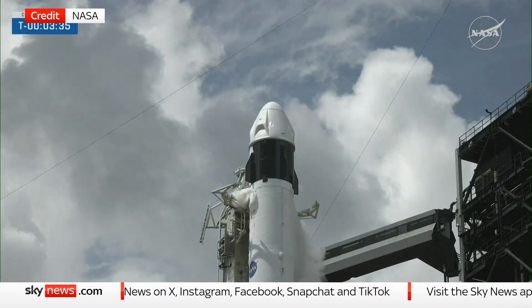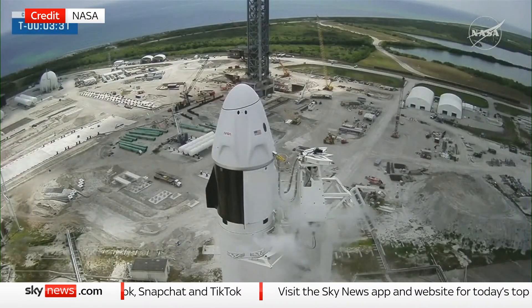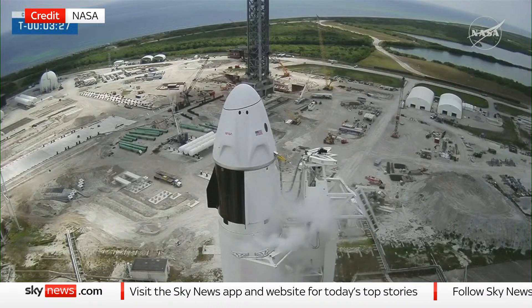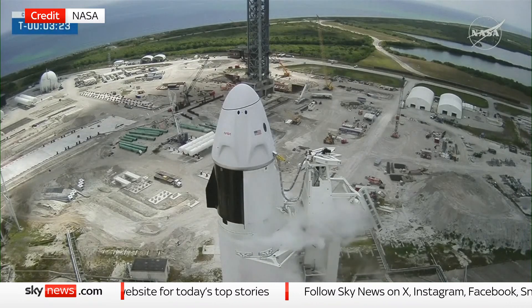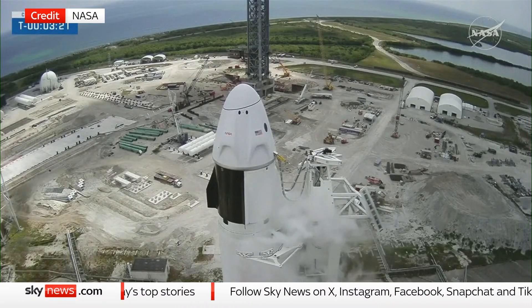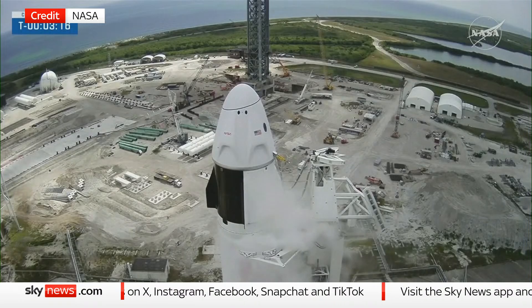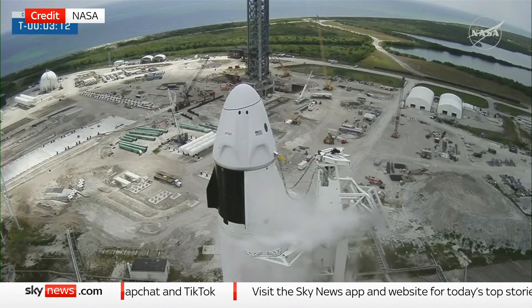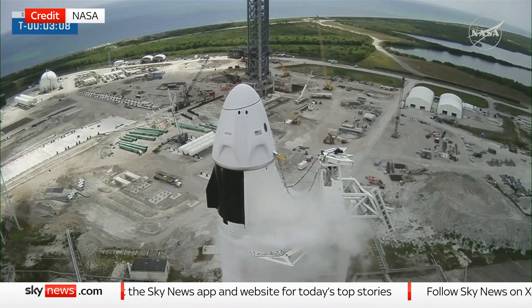The propellant continues to be loaded late here in the countdown as we're approaching 3 minutes and 30 seconds. We're continuing to keep an eye on the weather, and that's going to be the biggest thing as everything continues to march towards that liftoff timeline. You can see the strongback starting to move ever so slowly away from the rocket — the clamp arms are open — and those white clouds starting to billow off the rocket itself, perfectly normal as the coolness of the propellant is mixing with that warm Florida air.